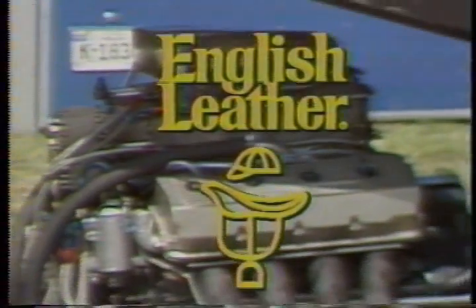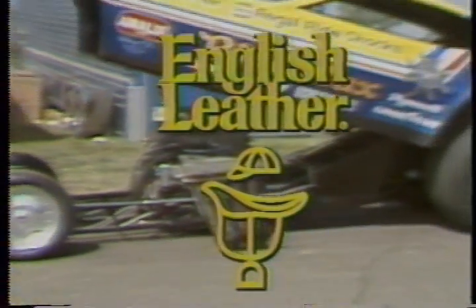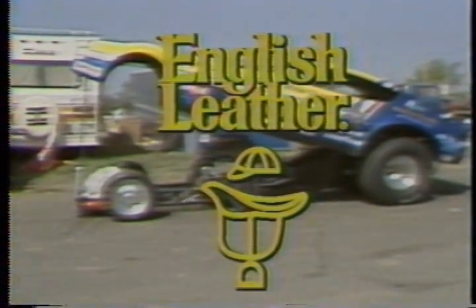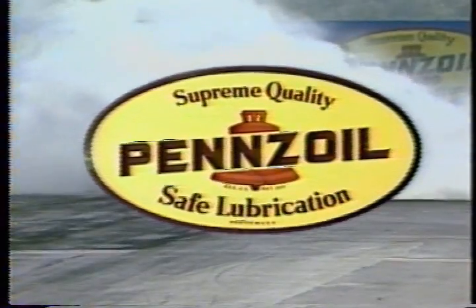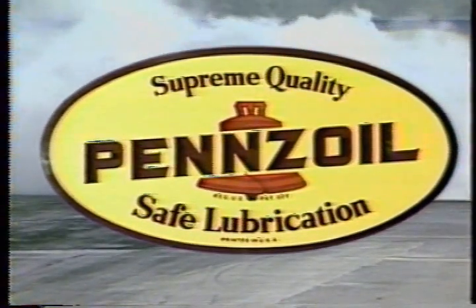Brought to you by English Leather Toiletries for Men — ask for English Leather at fine toiletry counters everywhere. And by Champion Spark Plugs: for better performance, change your plugs at least once a year with a fresh set of Champions. You can't buy a better plug. And by Penzoil, the motor oil in the familiar yellow can. Remember, when your car is worth caring for, Penzoil is worth asking for.